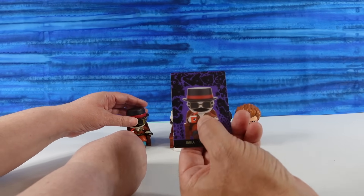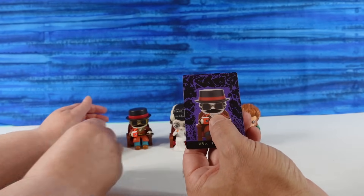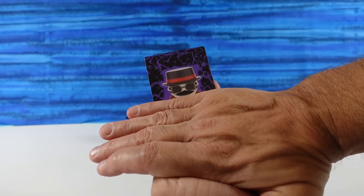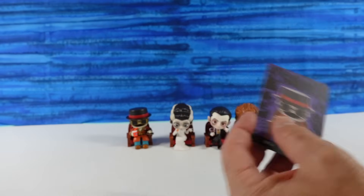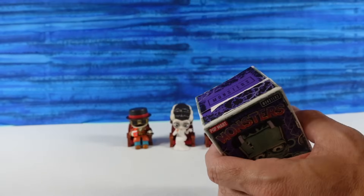He looks like... what the heck is Walter White's name in Breaking Bad? I can't remember Walter White's alter ego's name. It's going to bother me. I did not realize that all these movies came out so close together.